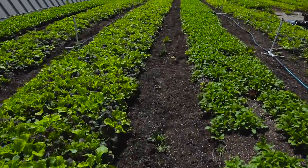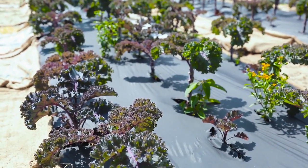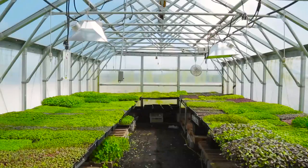Our farm is built on a green roof system. Green roofs are inherently good for the environment. We are bringing green space into the city, we're cooling the air, we're creating more oxygen, we're sequestering carbon dioxide. We use organic agricultural methods in order to promote ecology while we're farming.